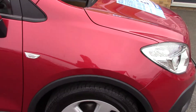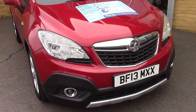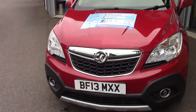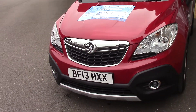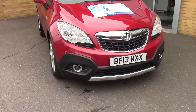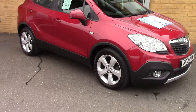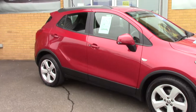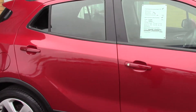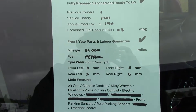We'll just take a quick walk towards the front of the vehicle, which is finished in a very nice maroon red metallic. As you can see, this vehicle is a lovely example. And finally, here is an overall summary of all of this vehicle's key features.